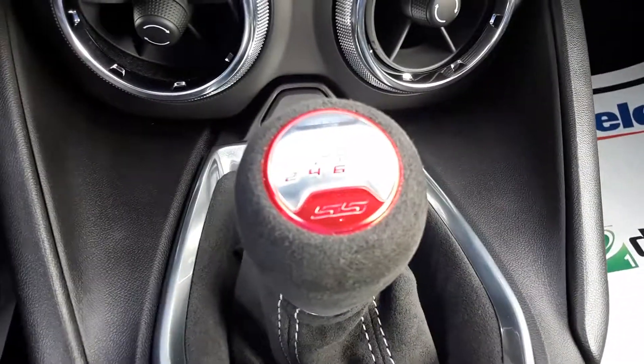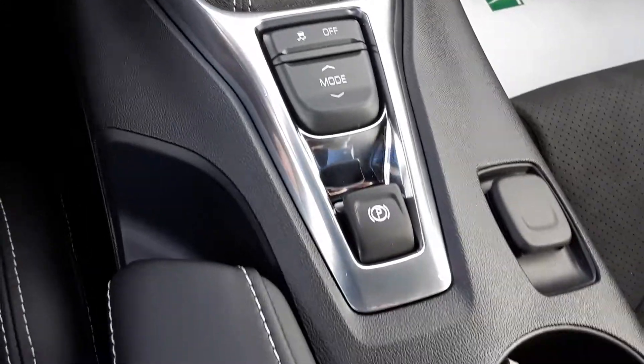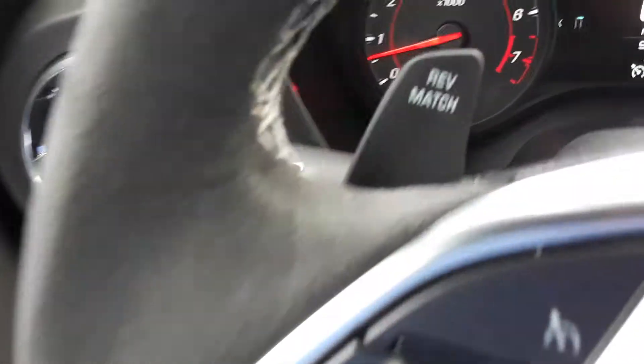Your six-speed manual gearbox and your rev match.